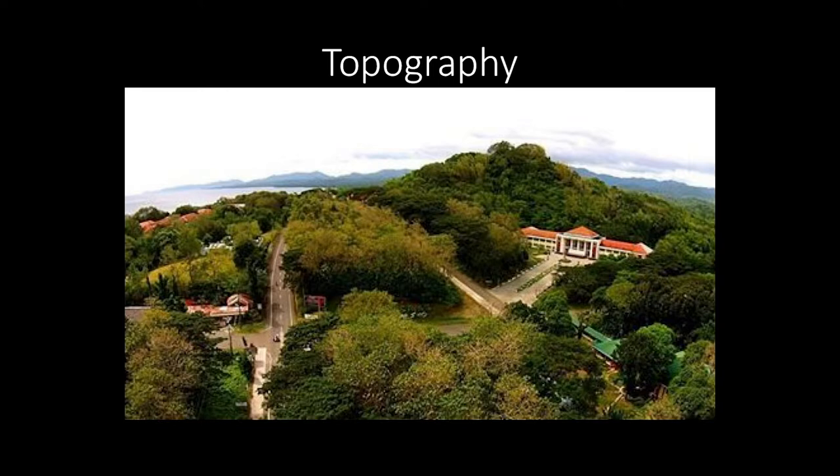To understand the topography of the Philippines, one of the best examples I like to use is the campus of Miagao. If you look at where the campus of Miagao is, it rests on top of a hill. If you go down, you'll see the coastal plains close to the town. Immediately to the south, you will find the sea, and immediately to the north, you will find mountains.